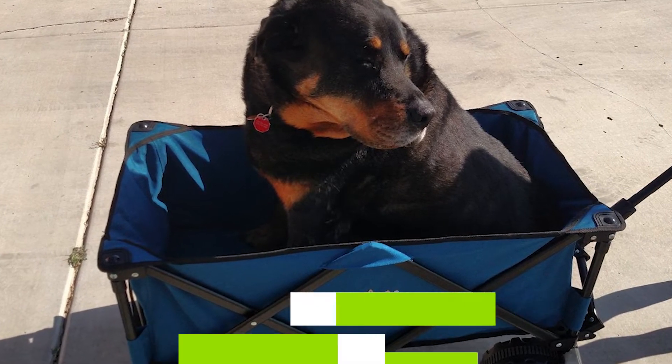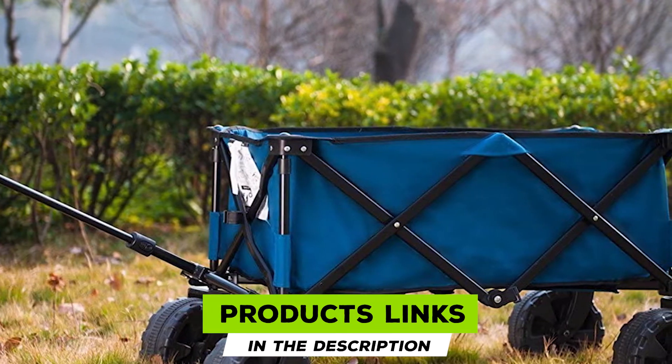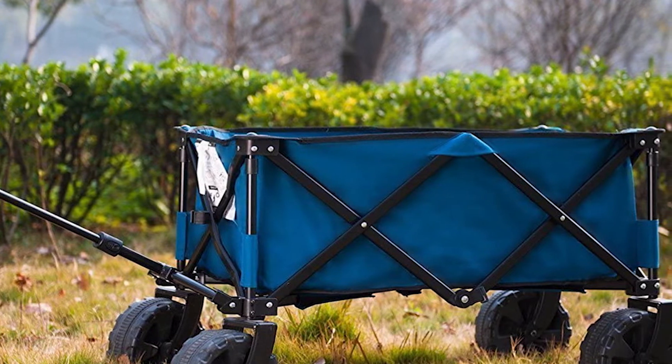The number eight position is held by the Timber Ridge Folding Camping Beach Wagon. If you are looking for a durable, easy-to-maneuver beach cart, the Timber Ridge folding camping wagon should be at the top of your list. It weighs just over 28 pounds, making it big enough to handle all your beach gear without losing strength or durability.